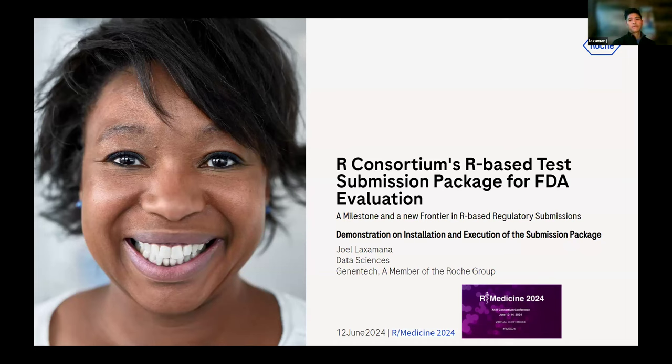The demonstration I'll be going through today is the installation and execution of the submission package, which we've submitted to the FDA for review. This is all R-Based, and so far, so good. We've gotten good news from the FDA reviewers — they were able to read it themselves.